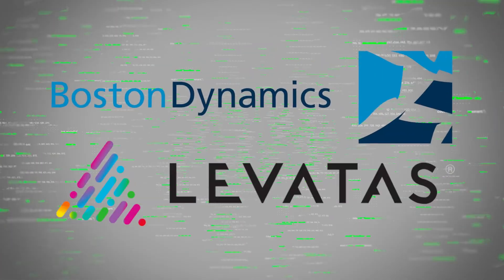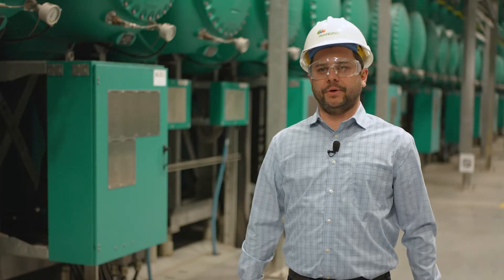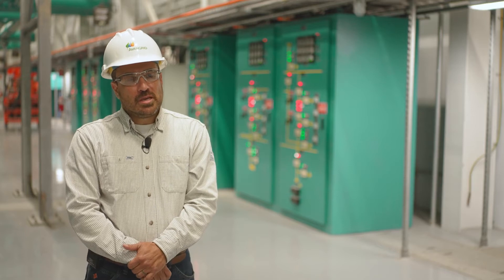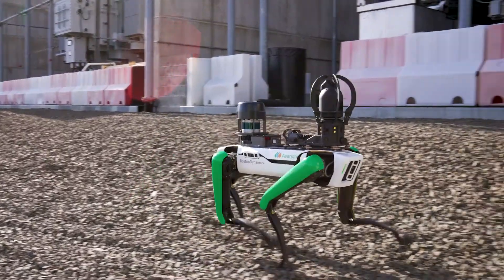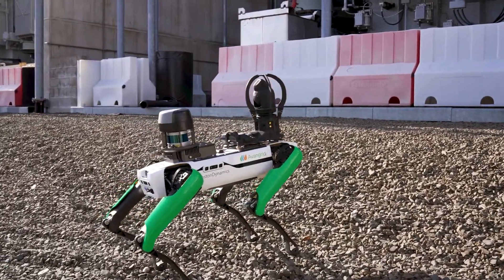The partners involved with this pilot project are Boston Dynamics and Levaras. We are thinking to integrate Sparky into several internal processes. Sparky has multiple capabilities, and some of those include thermal inspections, gauge reading inspections, insulator inspections, as well as partial discharge.